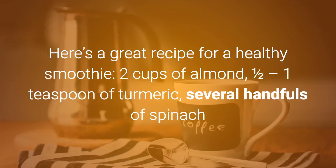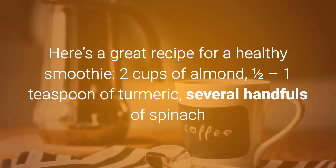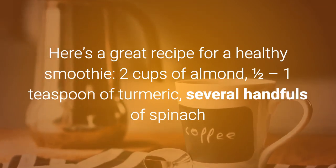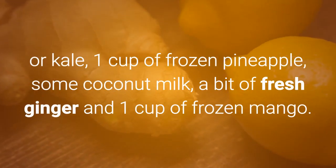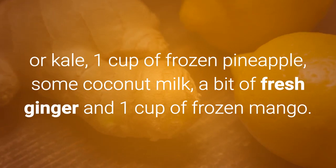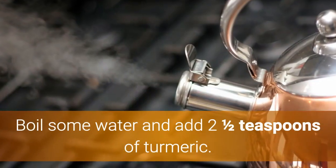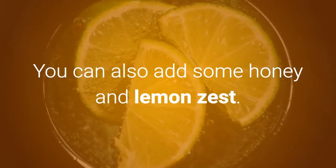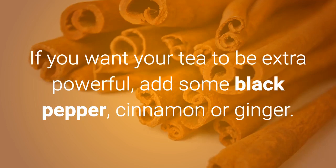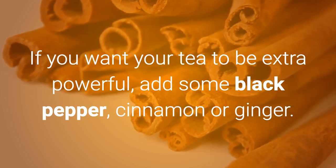Smoothies: Here's a great recipe for a healthy smoothie — two cups of almond milk, one teaspoon of turmeric, several handfuls of spinach or kale, one cup of frozen pineapple, some coconut milk, a bit of fresh ginger, and one cup of frozen mango. Tea: Boil some water and add two and a half teaspoons of turmeric. You can also add some honey and lemon zest. If you want your tea to be extra powerful, add some black pepper, cinnamon, or ginger.